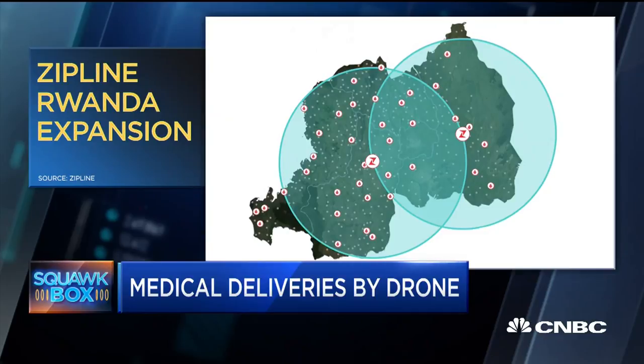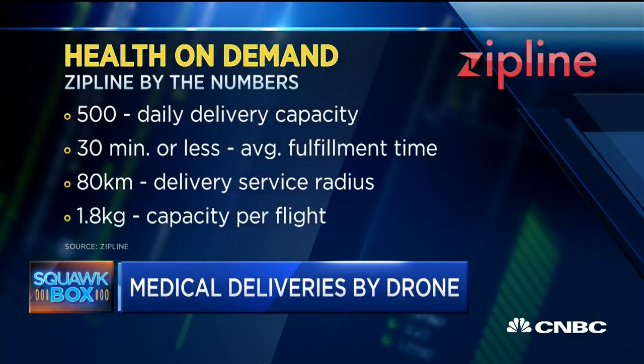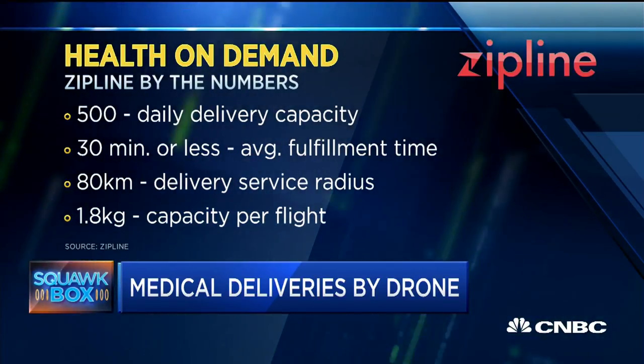Zipline is expanding its delivery radius in Rwanda. The way that we serve countries is we build distribution centers to cover every human in the country. Operating from two distribution centers, by the end of this year, in partnership with Rwanda, we're going to make Rwanda the first country in the world to have universal access to healthcare.